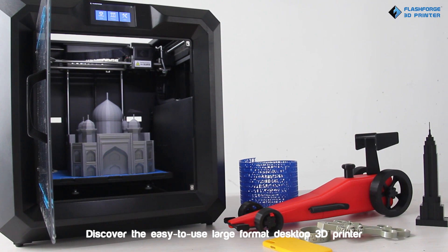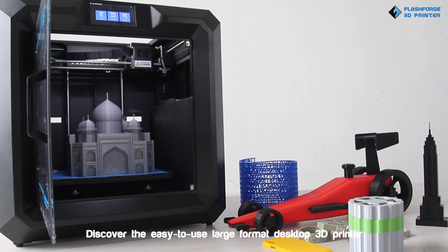Discover the easy-to-use large format desktop 3D printer.